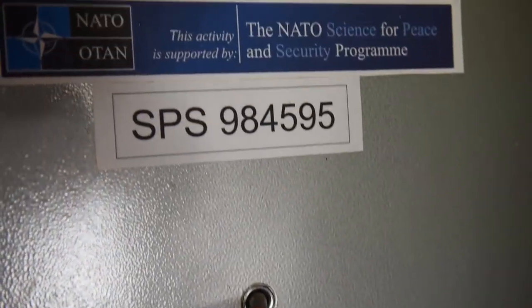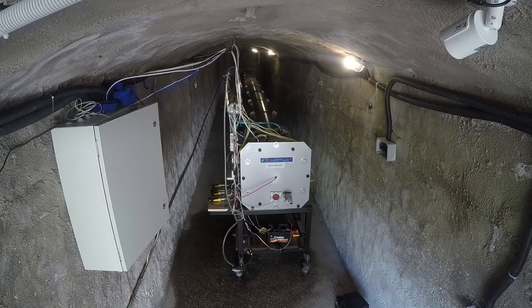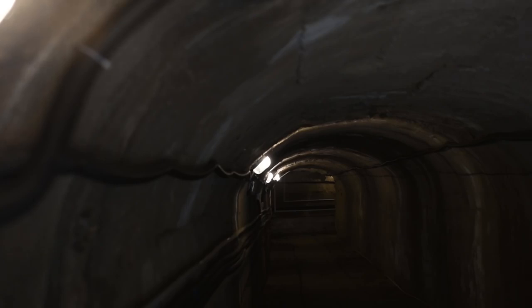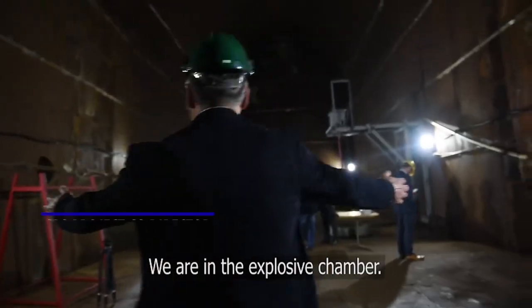Funded by NATO's Science for Peace and Security program, or SPS, the scientists have built a replica tunnel to study explosions. But for the big explosions, they have a 255-metre network of tunnels finished in the 1980s. We are in the explosive chamber.